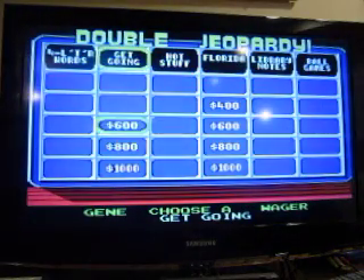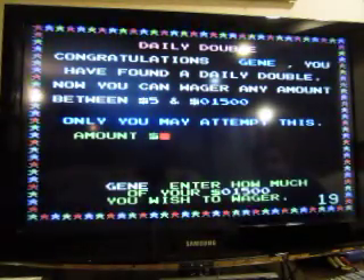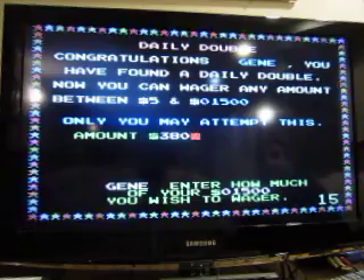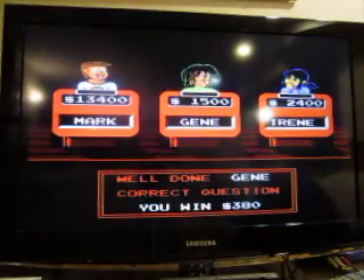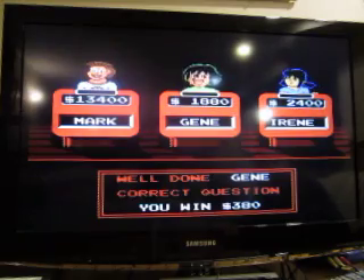Get Going for 600 — the other Daily Double. The hunting canoe of the Arctic Eskimos. What is a kayak? Yep, so Jean's at 1880.